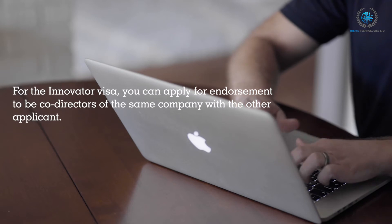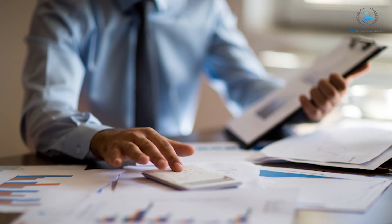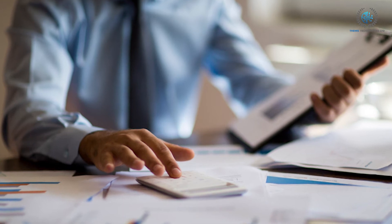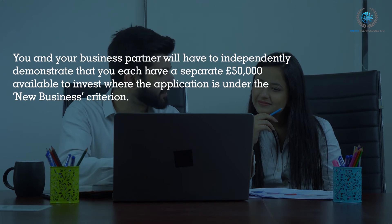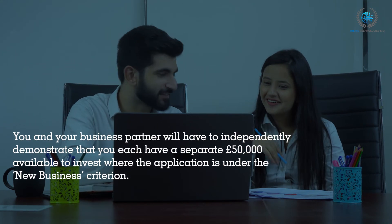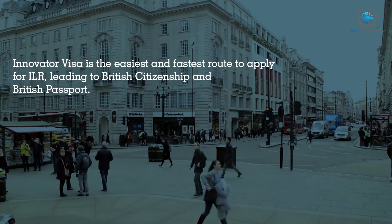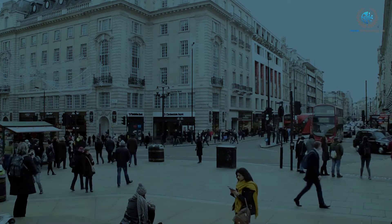For the Innovator Visa, you can apply for endorsement to be co-directors of the same company with another applicant. However, these are not linked as team applications, and you and the other applicants must each receive individual endorsement from an approved endorsing body. You and your business partner will have to independently demonstrate that you each have a separate £50,000 available to invest under the New Business Criterion. The Innovator Visa is the easiest and fastest route to apply for ILR, leading to British citizenship and a British passport.